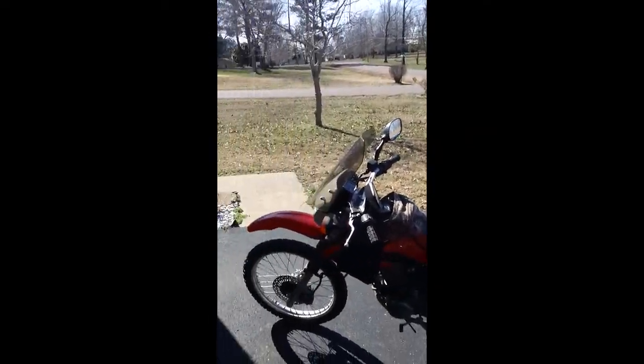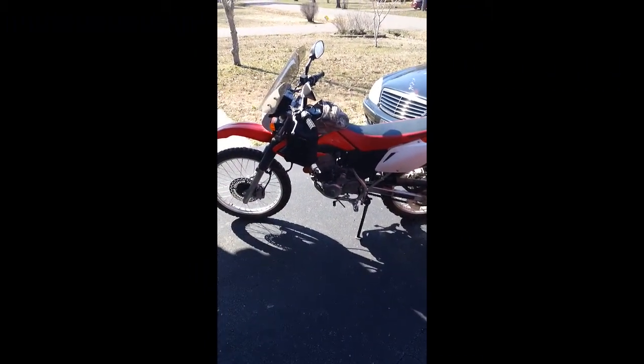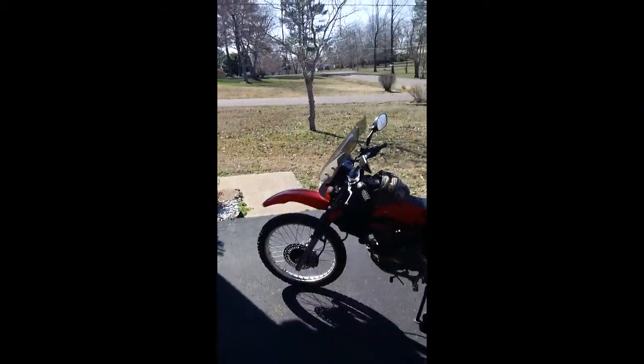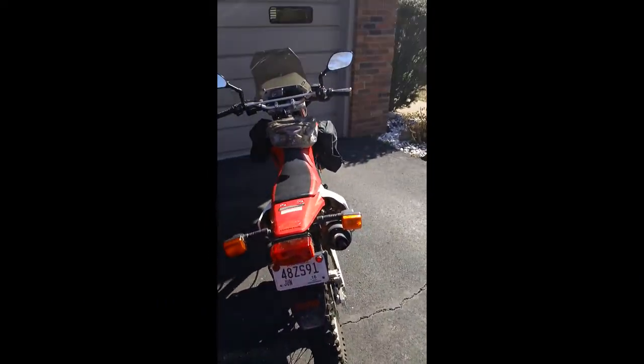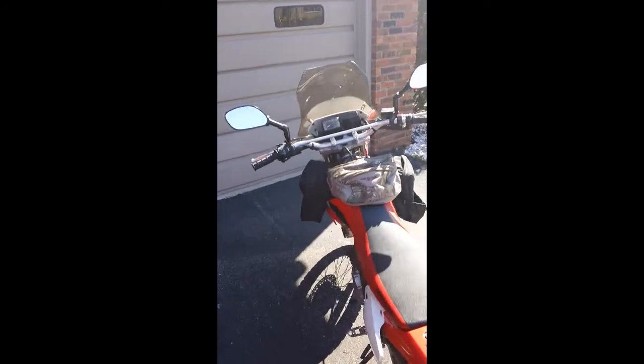I'm going to do a little review on this Honda. This is a 2008 CRF230L. I've had this bike for a little over six months, 1,100 miles, and it's going to kind of give my opinion on the little bike. We'll do some pros and cons and what have you. Take us a little ride here.